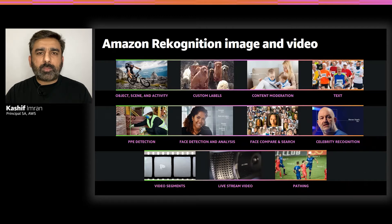Amazon Rekognition is a computer vision service that makes it easy to add image and video analysis to your applications. It uses proven, highly scalable deep learning technology and does not require any machine learning expertise. With Amazon Rekognition, you can detect objects, people, text, scenes, and activities in images and videos, as well as detect inappropriate content. It also provides highly accurate facial analysis and facial search capabilities, which allow you to detect, analyze, and compare faces for a wide variety of use cases.